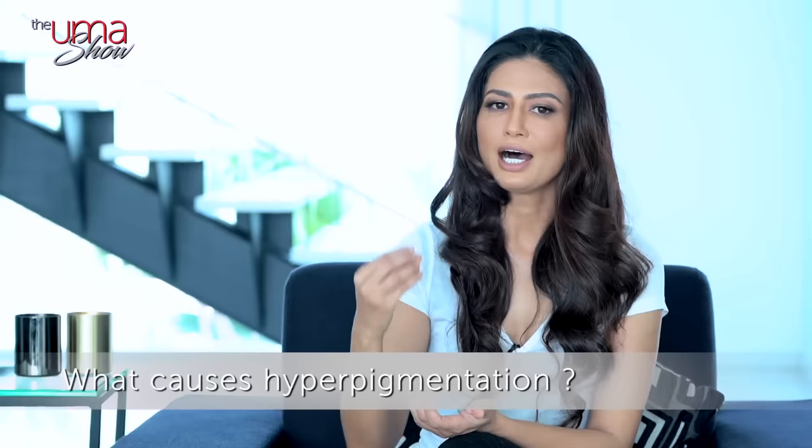What causes hyperpigmentation? Various internal and external elements can lead to higher levels of melanin in the body, leading to the formation of hyperpigmentation. Sun damage, genetics, hormonal imbalances, inadequate nutrients, unhealthy habits, inflammation, and the natural process of aging are the primary causes that contribute to the overproduction of melanocytes.